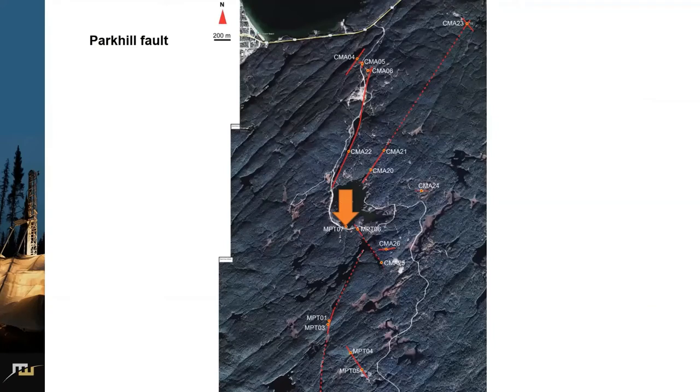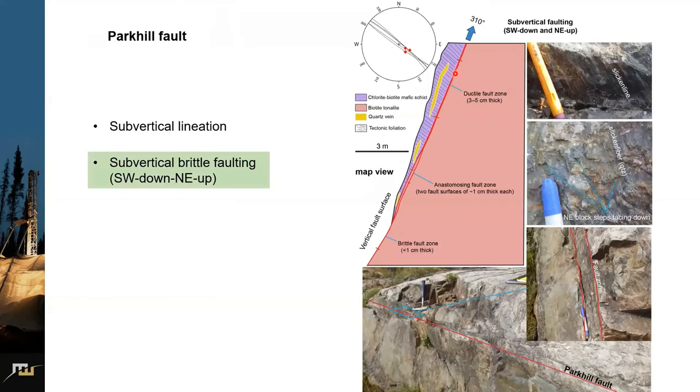The next one is the Park Hill fault, which is different from Park Hill Number 4 and is brittle. Looking at a map — a bird's-eye view — to the left we have biotite schist with some quartz boudins, to the right it's tonalite. The fault zone is just a couple of centimeters wide. The slickenline here is steep to vertical. Slickenside fiber growth with northeast block steps facing down, and the lineation tells us sub-vertical brittle faulting with southwest down and northeast up.